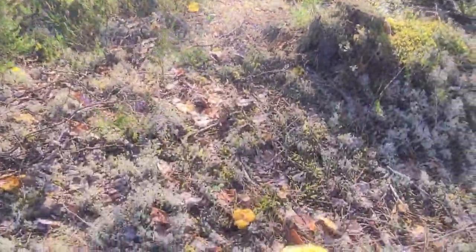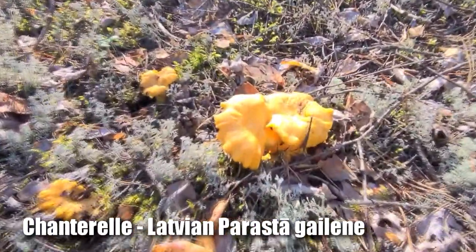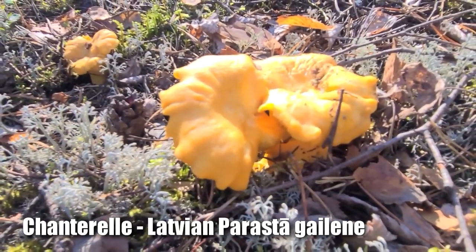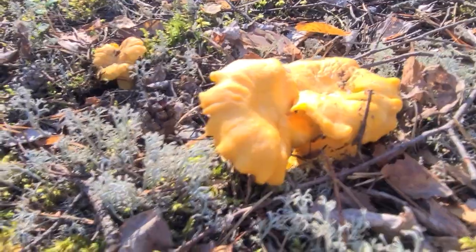In America we call these chanterelles. In Latvia they call them something else. But that's what we're looking for. We found a bunch of them out here and some other kinds as well — they're all over here. These are going to be some good eating.